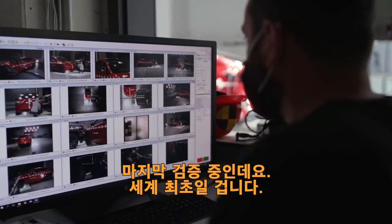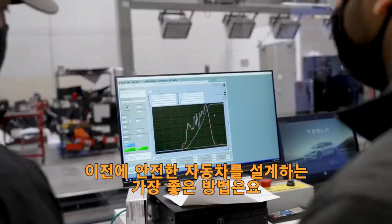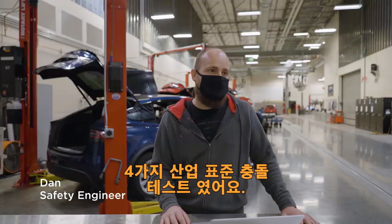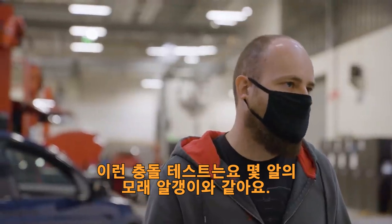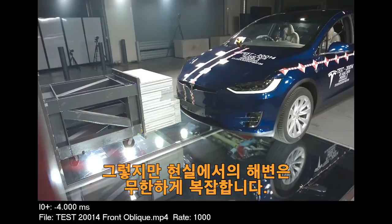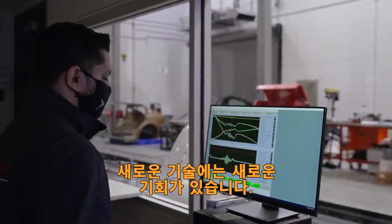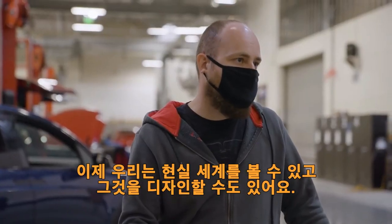This is the last piece of validation for what we believe is a world first. Previously, the best way to design a safe car was for industry standard crash testing. And those crash tests are like a few grains of sand — meant to represent the beach, but in reality the beach is infinitely complex. Every crash is different. With emerging technologies, there are new opportunities. Now we can look at the real world and design for that.